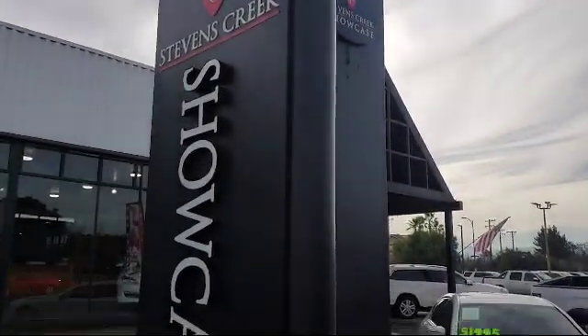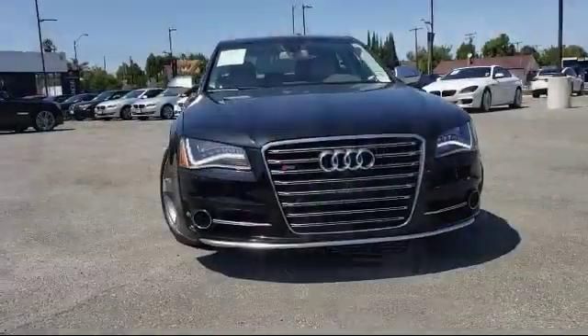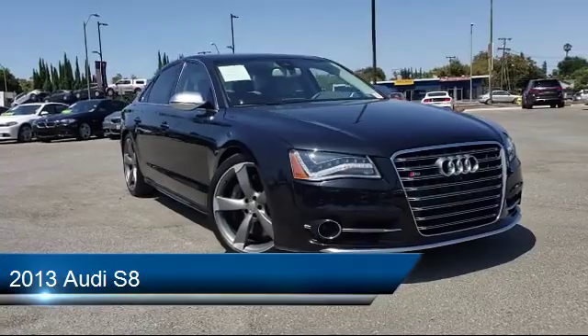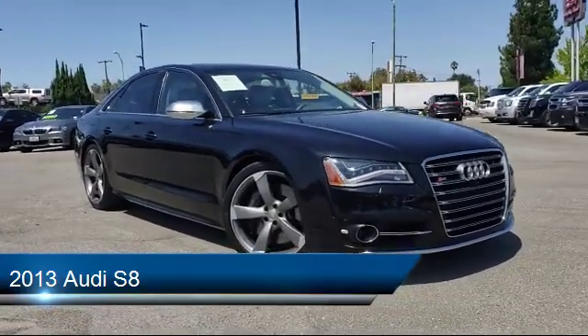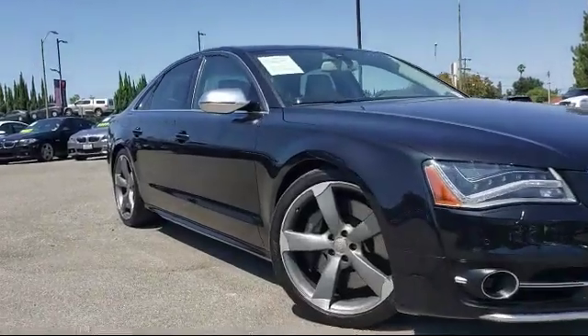Welcome to Stevens Creek Showcase, the area's premier destination for quality pre-owned vehicles. Here's a look at another one of our great vehicles from our inventory, which comes equipped with a cold weather package with heated front seats and more, and has less than 60,000 miles on the odometer.